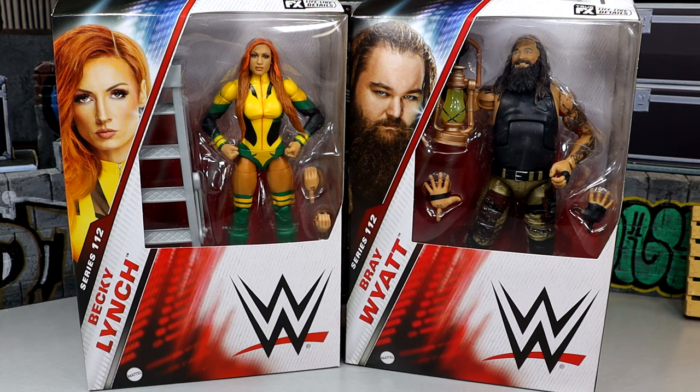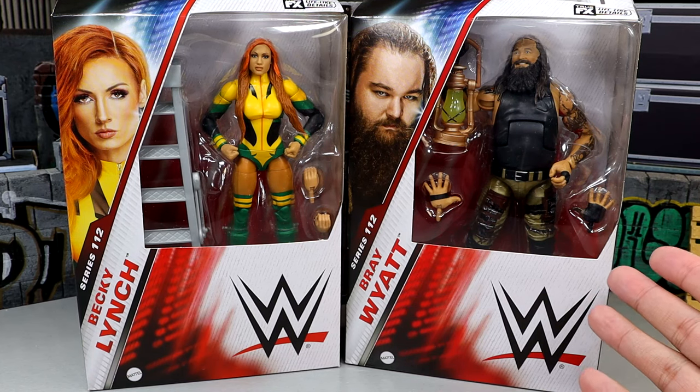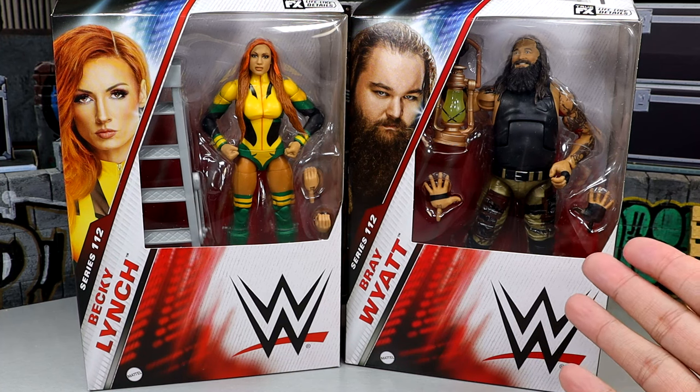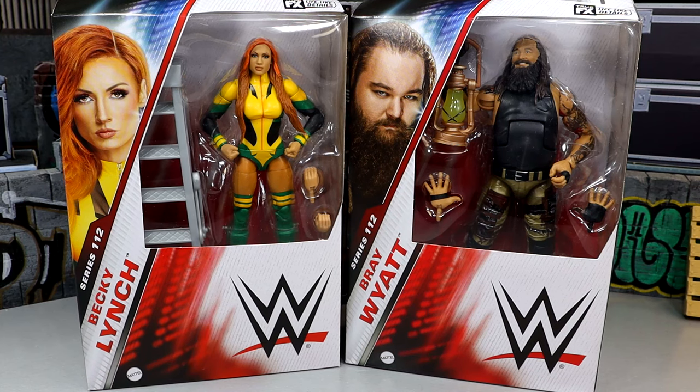I was very much anticipating this Bray Wyatt. This figure has had an illustrious lore. It's been kind of crazy with the cancellations and the delays of this figure, of course, with the passing of Bray Wyatt. Rest in peace to Bray Wyatt. Truly miss him. What an unbelievable talent — just such a sad day whenever you see somebody pass away, especially at a very young age. Very terrible situation.